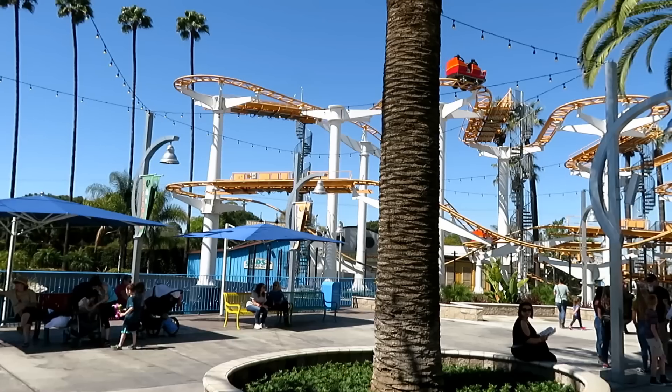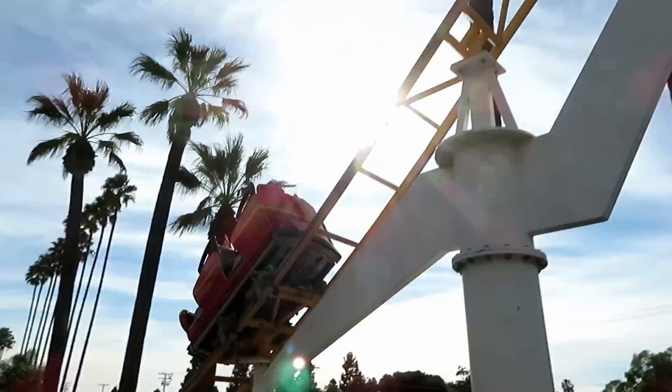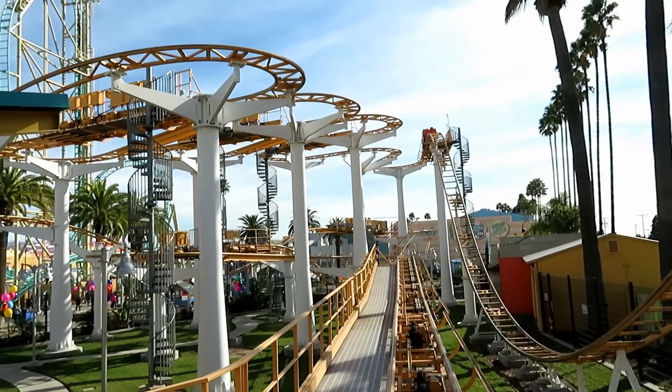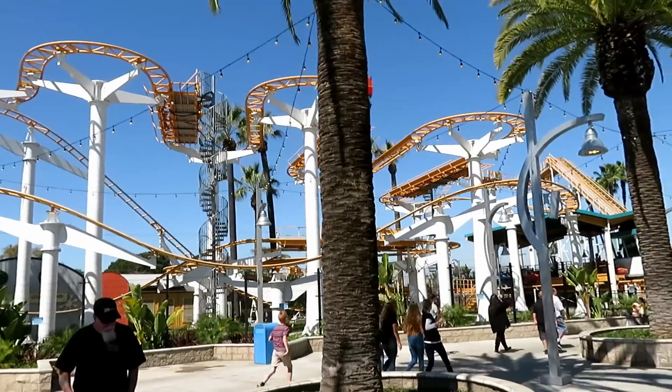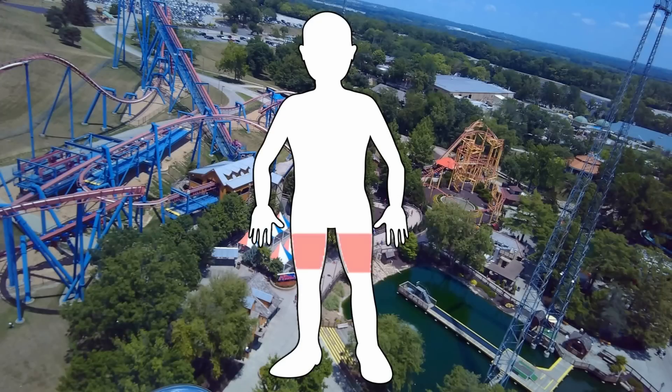Moving on to the shins, there's only one ride that comes to mind: Coastrider at Knott's. Those shin guards were installed in 2017, and for anyone who's riding and is not a kid, these things will dig right into your shins for the whole ride. The ride isn't good as it is, but with the shin guards, it just makes it unpleasant.